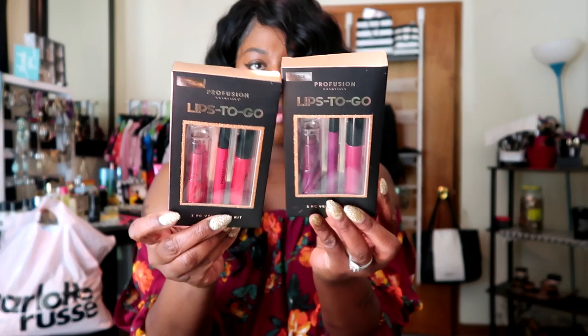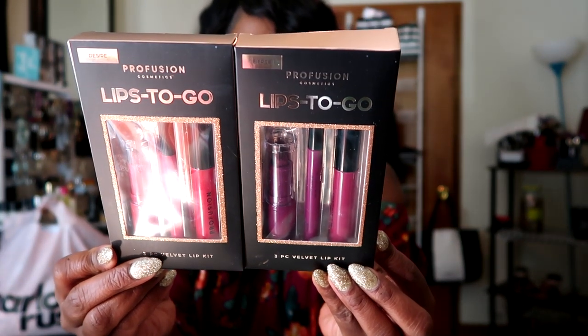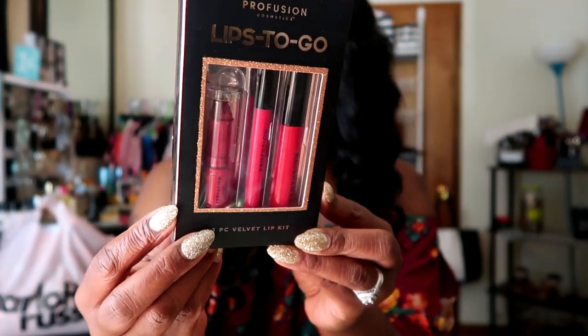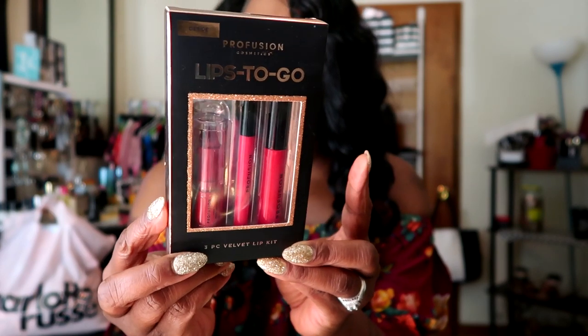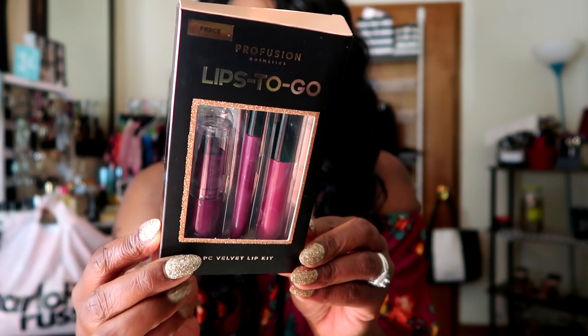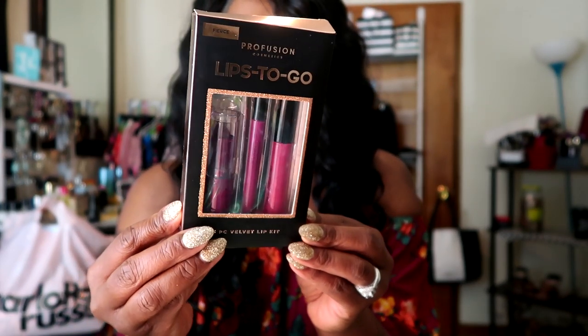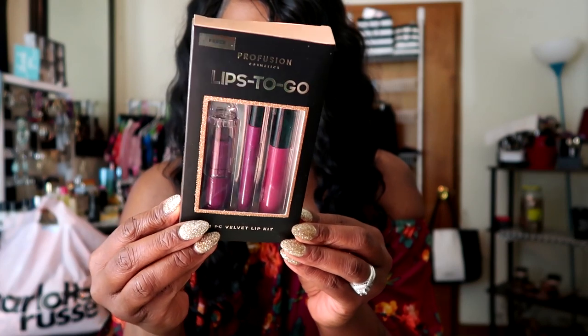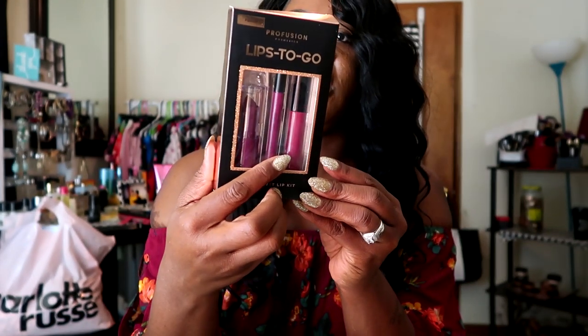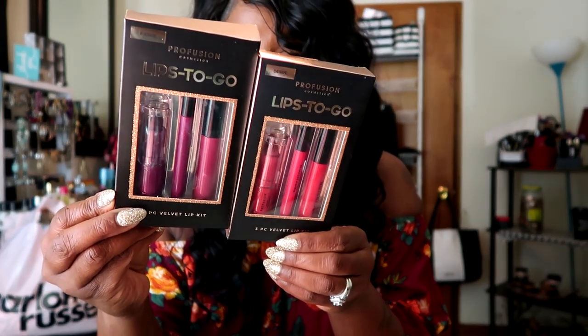I also picked up two Profusion Lips to Go sets. The first one is called Desire, which is this really gorgeous red — you get the lipstick, the lip gloss, and the lip liner. And I picked up this one in Fierce, which is this really beautiful purply fuchsia shade. It is absolutely gorgeous. You get your lipstick, lip liner, and lip gloss. These babies are super duper pigmented. They're only $4.89 and right now they were 20% off as well.